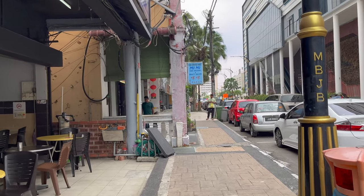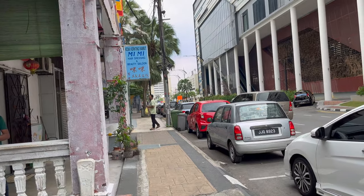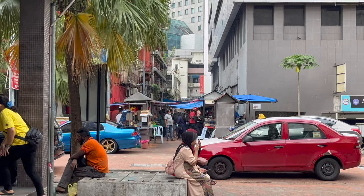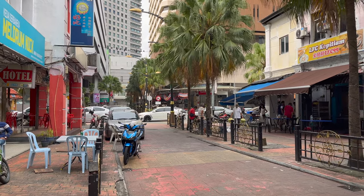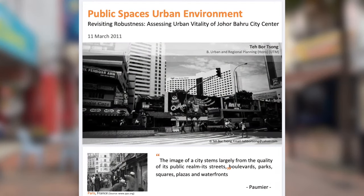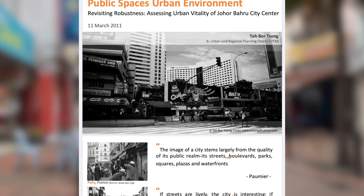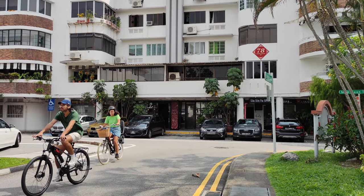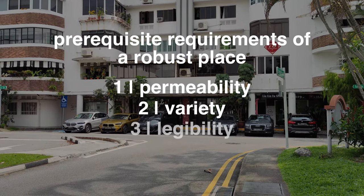Fortunately, the old city centre has something that isn't found in the newer monofunctional city quarters: robustness. It refers to a place that is flexible and can adapt to suit different circumstances. To better understand what makes a place robust, I found a study titled 'Assessing Urban Vitality of Johor Bahru City Centre' by Dr. Tae Bo Song, who has kindly allowed me to share his research here. Three prerequisite requirements of a robust place are permeability, variety, and legibility.